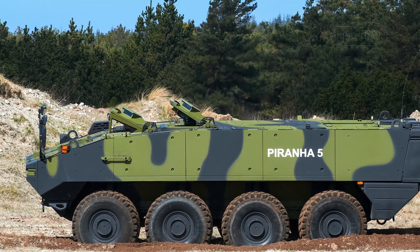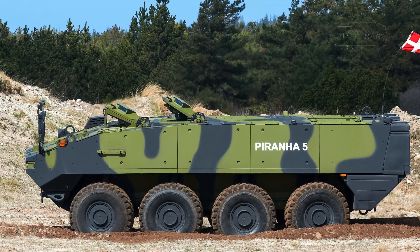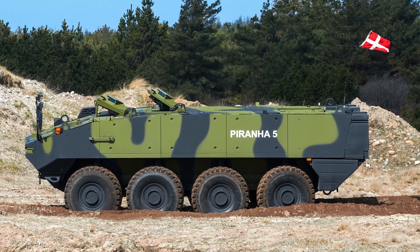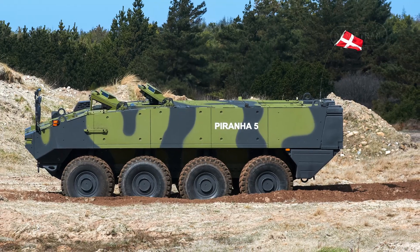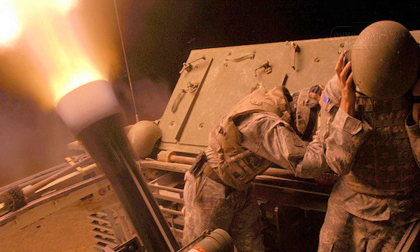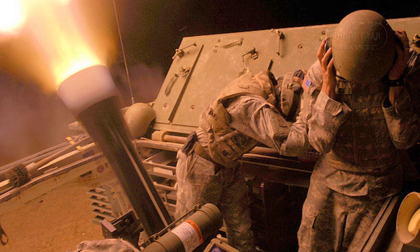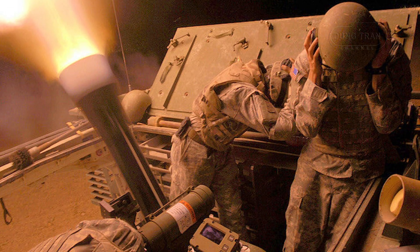The Piranha 5, an 8x8 wheeled APC crafted by General Dynamics European Land Systems MOAG, was selected in 2015 to replace Denmark's aging M113 tracked vehicles and earlier Piranha variants, offering superior mobility, protection and adaptability. Paired with the Cardom-10, a 120mm autonomous mortar system from Elbit Systems boasting a 10km range, automated targeting, multiple rounds, and simultaneous impact capabilities, this configuration equips Danish forces with a formidable tool for contemporary battlefields.